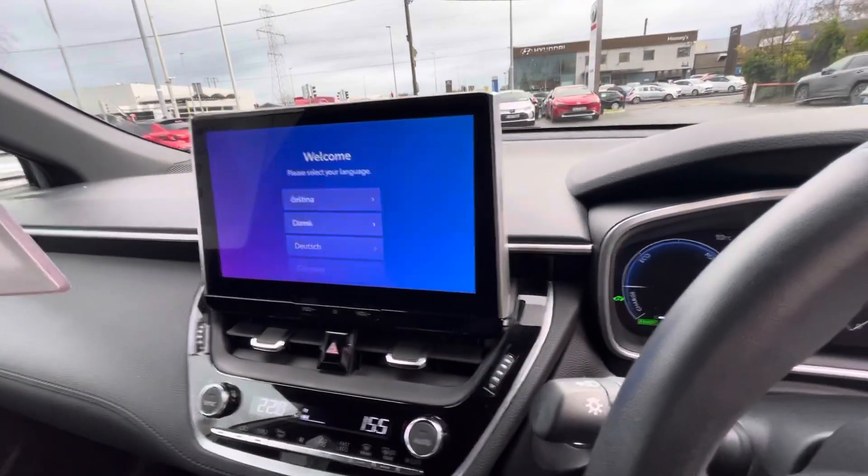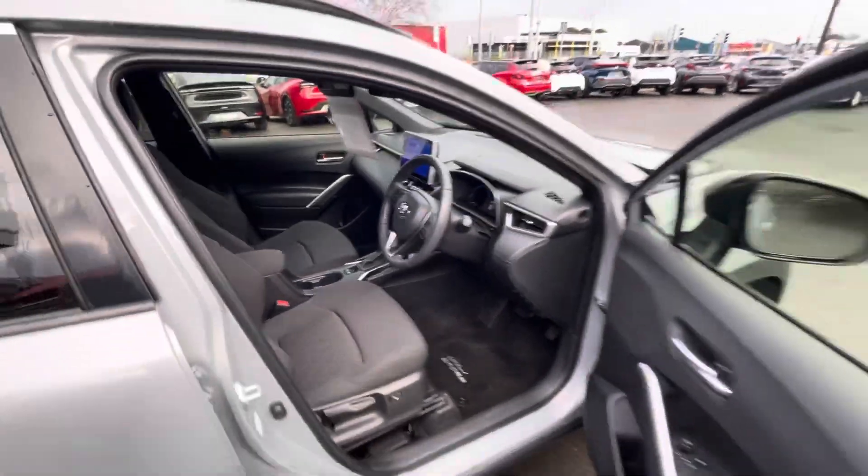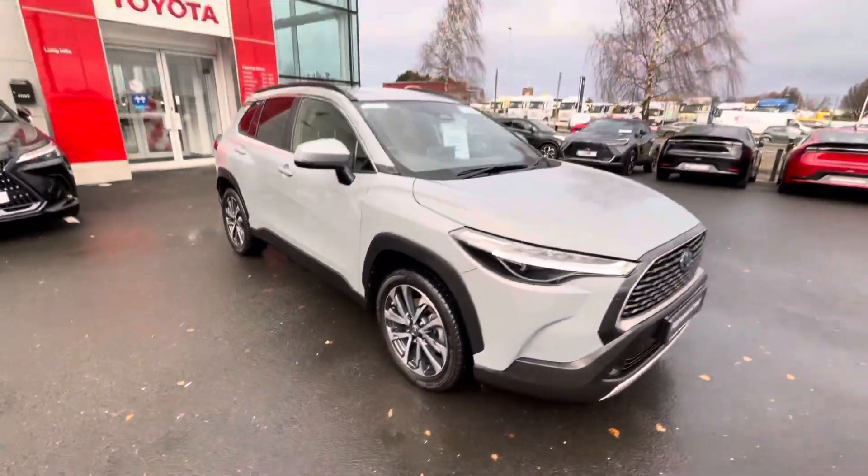You also have a reversing camera built in. So if you're in the market for a Corolla Cross, this one is available to view today from Toyota Longmont.